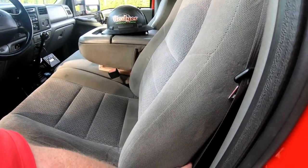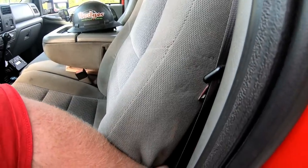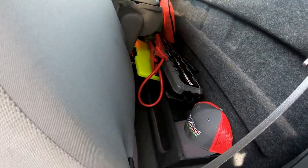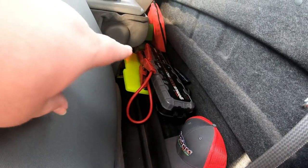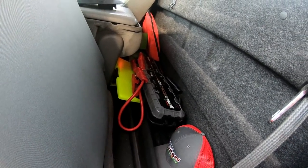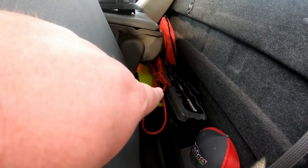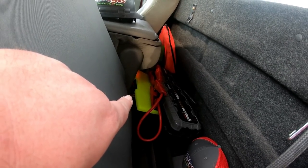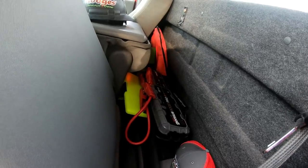Behind the seat we have a Hodges Towing hat, and our booster packs — two booster packs, a small one and a larger one. Another pad if you need to press down on to take directions or things. We'll show you that in just a minute behind the other seat.